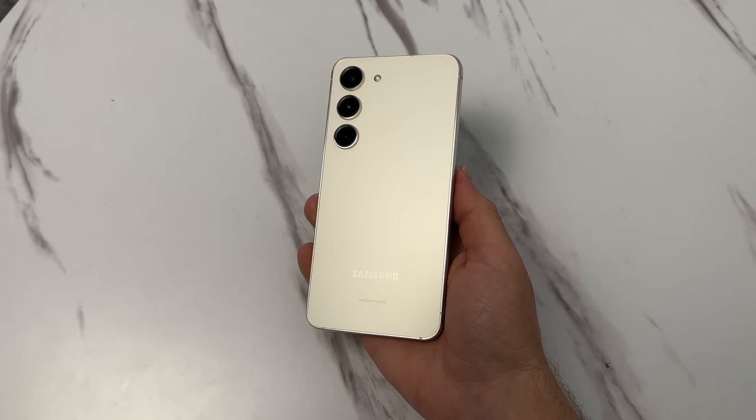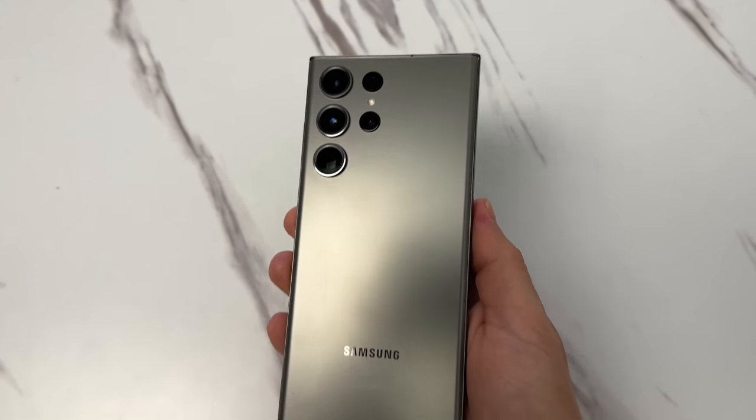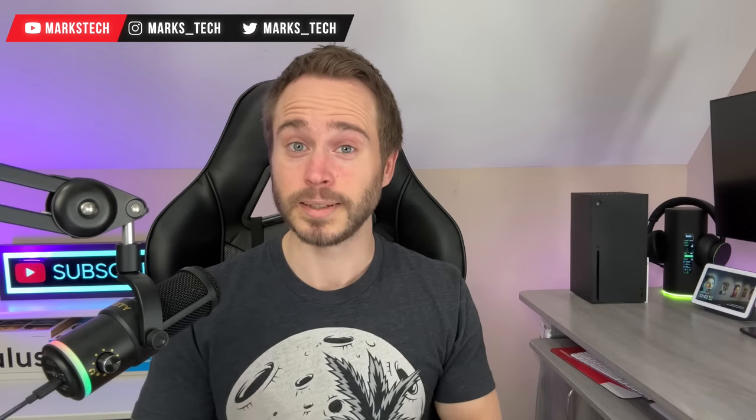So you're in the market for a new phone and you just have one question: which phone should I get? Should I get the standard Galaxy S23 or the big brother, the Galaxy S23 Ultra? For those that are running low on time, I'm just going to go ahead and tell you: get the Galaxy S23 over the Ultra. If you want more details as to how I came to that conclusion, keep watching.